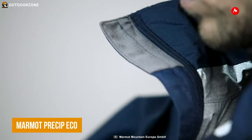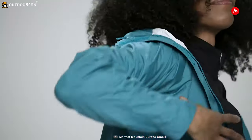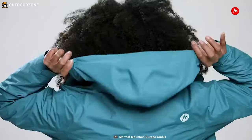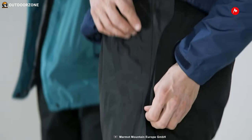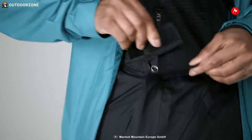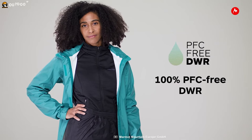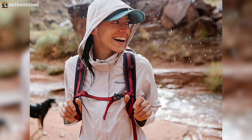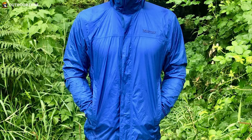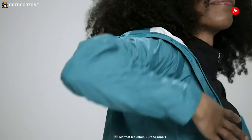Next on the list, the Marmot Precip Eco is a top-performing rain jacket designed for hikers and outdoor enthusiasts. This jacket is built with Marmot NanoPro technology, which balances breathability, waterproofness, and durability. Its 100% seam tape construction ensures complete protection against leaks. The PFC-free DWR coating repels water, keeping you dry and eco-conscious. The fixed hood with peripheral cord adjustment offers extra coverage, while the pit zips provide ventilation to regulate body temperature during active moments.